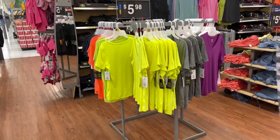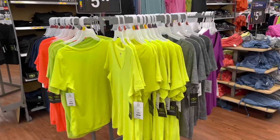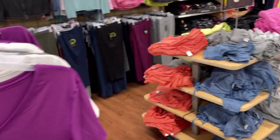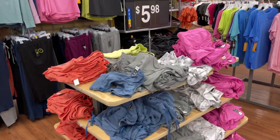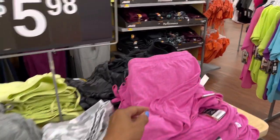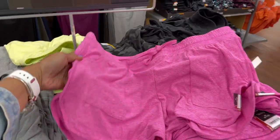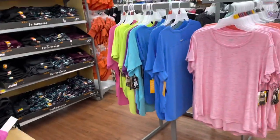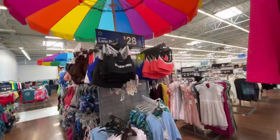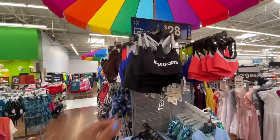Over here they have some athletic tops, $5.98. Having gray, purple — those are cute. These are some activewear shorts also. Pockets in the front — these are cute. Avia tops $10.98. This is the first time I'm seeing these. Sport bra — Love and Sport.